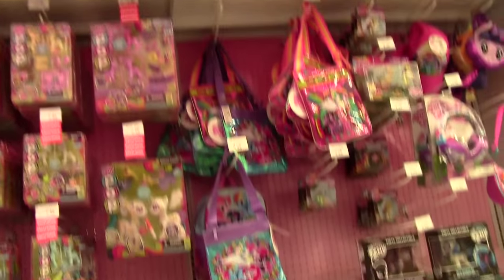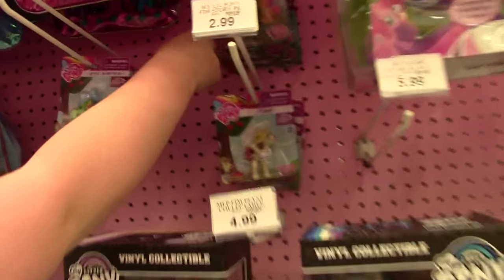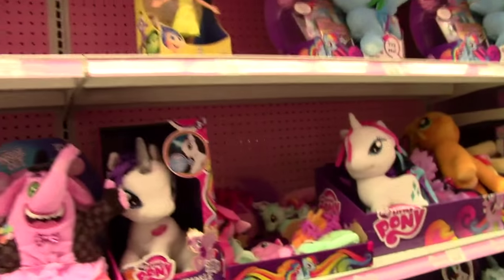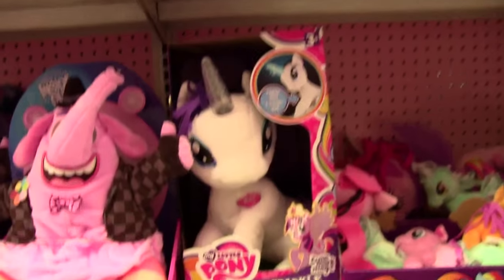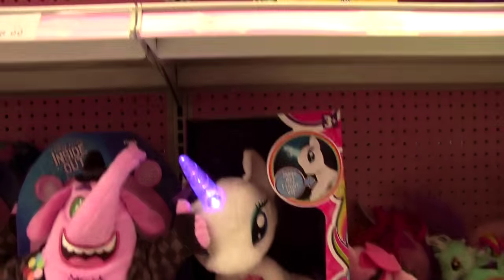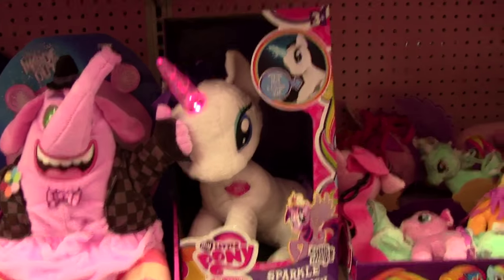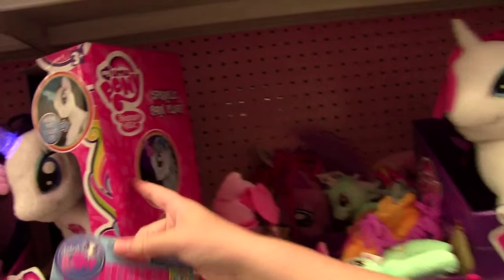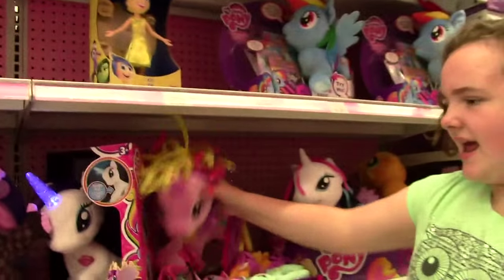So many ponies. It seems like everywhere I go it's just Flam - I still have some Inside Out stuff. Oh, what's this pony do? Do you want a sprayer? Yeah, awesome! Oh, so pretty. All right, let's go check out the Monster Highs and all that stuff.